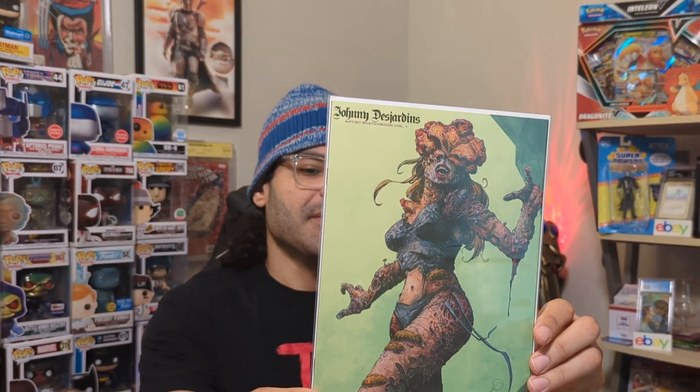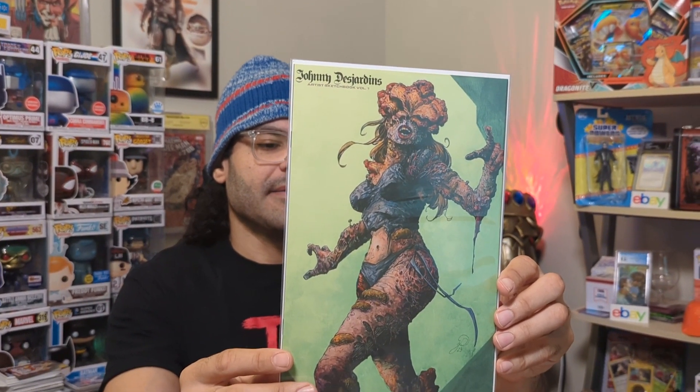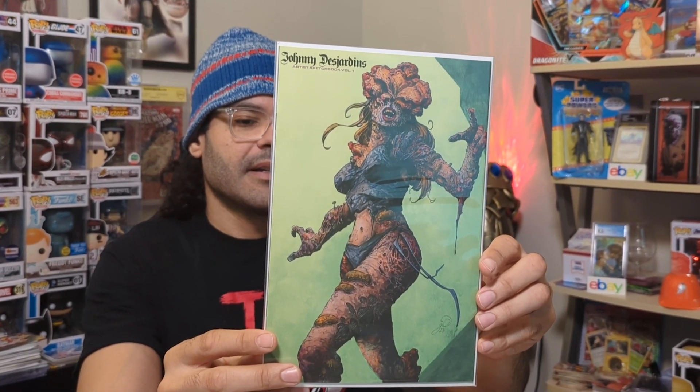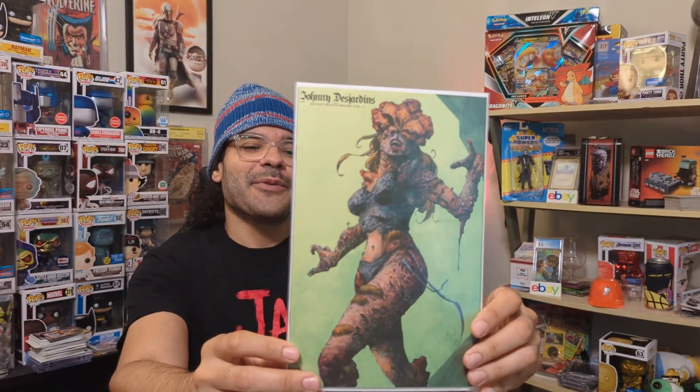Last but not least, we have the Johnny DeJardins Artist's Sketchbook Volume 1. Here you see one of those zombies from The Last of Us on the cover. This is limited to 1,000 copies, and I got number 503 of 1,000.